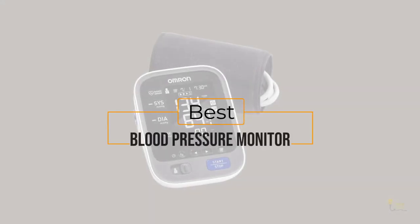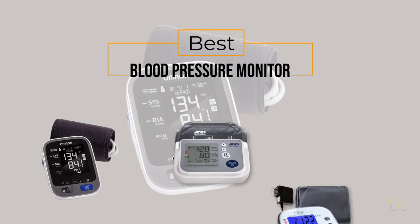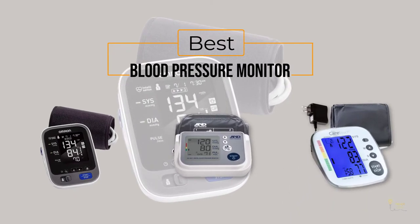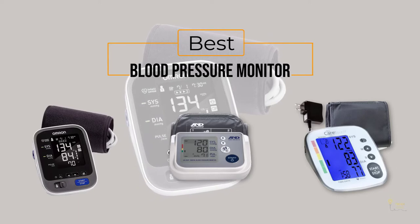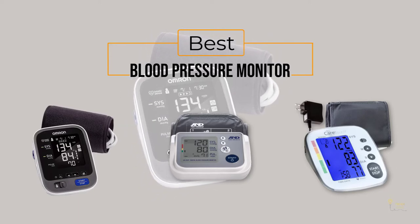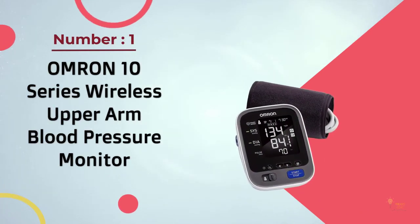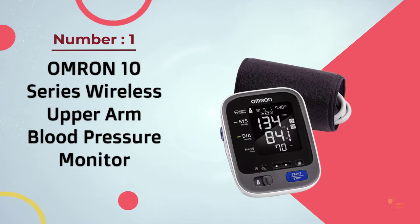If you're looking for the best blood pressure monitor, here's a collection you've got to see. Let's get started. At any time you can click the circle for more info and real-time deals. Number one, most popular: the Omron 10 Series wireless upper arm blood pressure monitor.